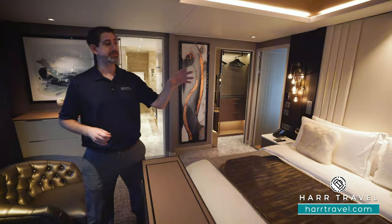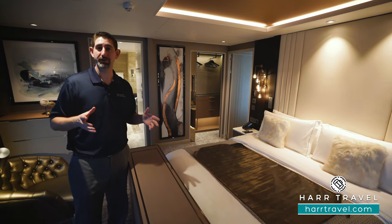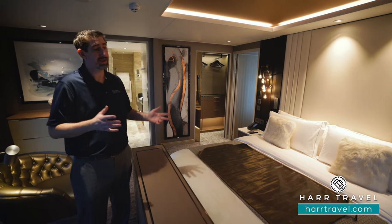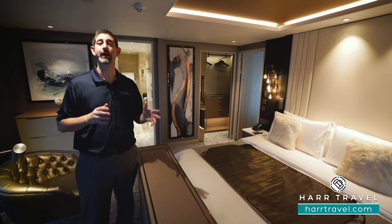On the far side of the bed you're going to find a small tablet. You can utilize that tablet to communicate with your butler, order food, let them know your preferences, and communicate. There's a ton of different features that you can use, and they're going to have that available to you throughout your entire stay.